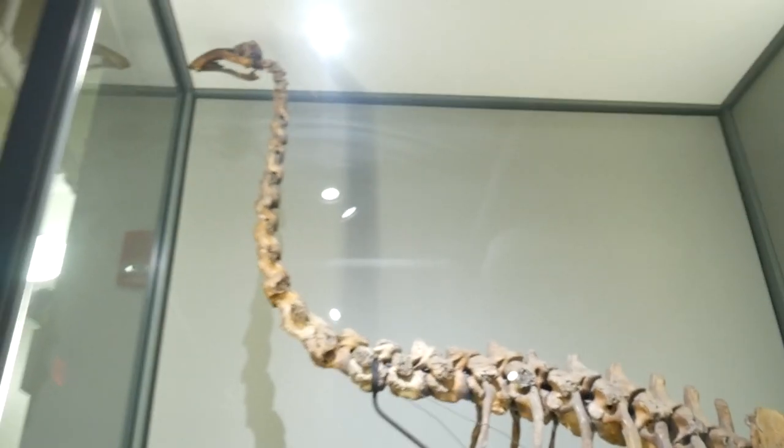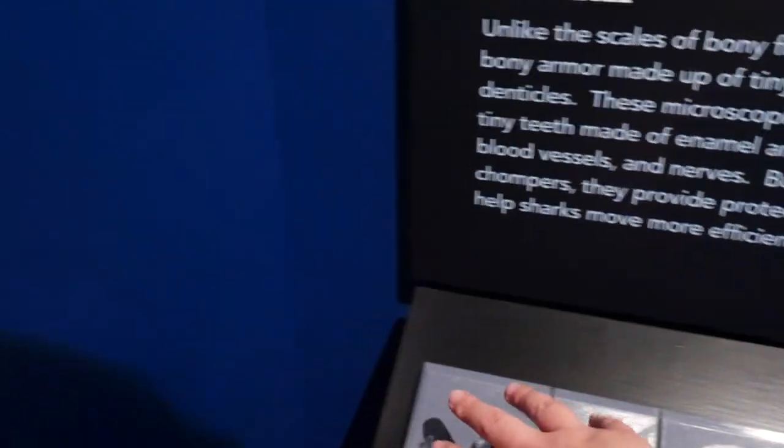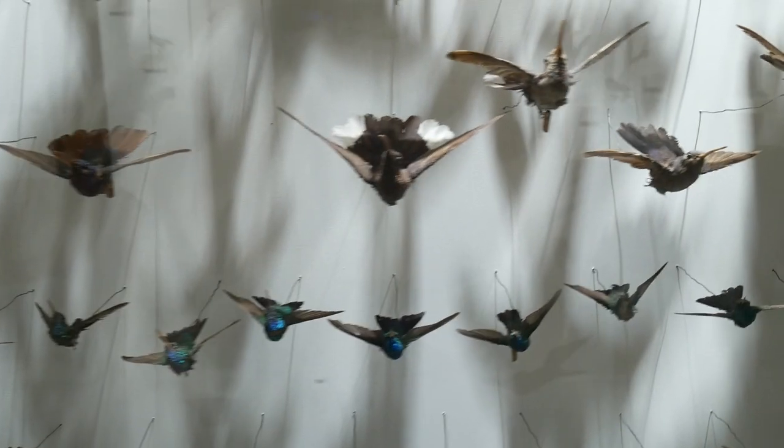Damn, they have paleontology — sick. But they also have a shark exhibit. They scanned and large-scale 3D printed two sets of shark denticles, which are apparently what their skin is made up of. Dude, these are so beautiful. That's insane.